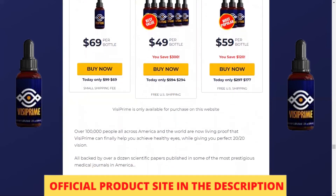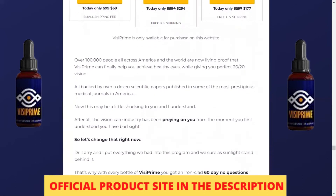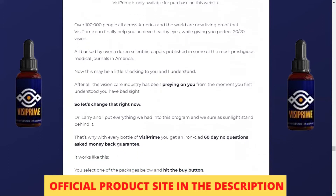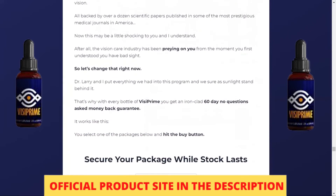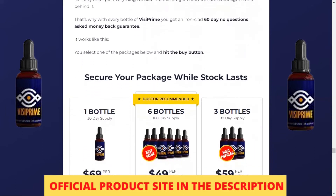There is something really important about this product that you need to know before you buy it. You can actually test Vizy Prime for 60 days, and if you don't see results or don't like it for any reason, they will give you your money back — completely risk-free and 100% back.